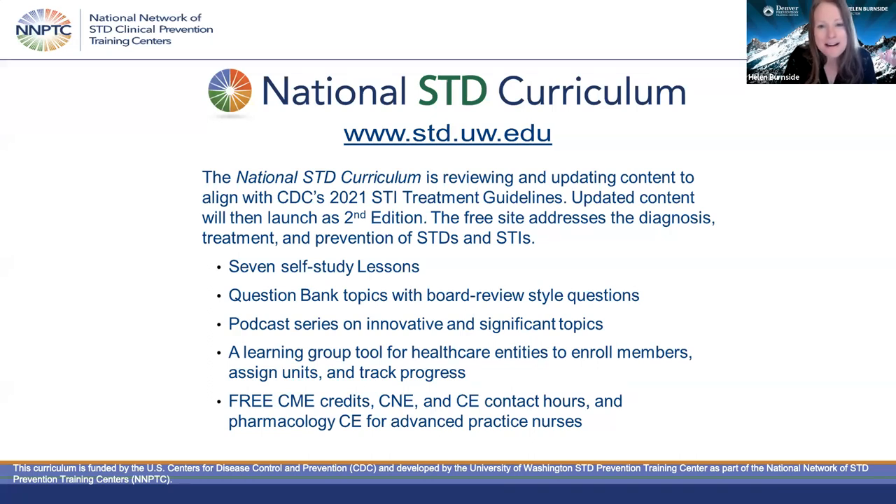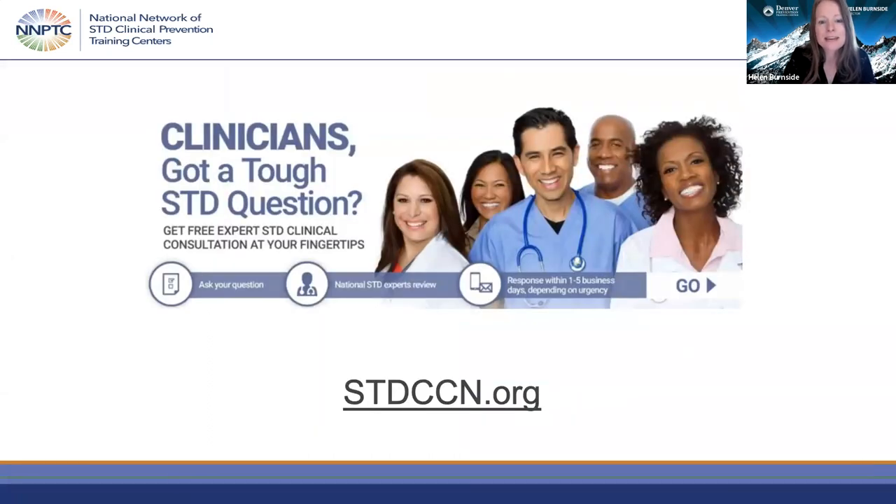This team is working very hard to align these modules to the 2021 STI treatment guidelines, and they will be sending more information soon about when this second edition will be released. Our regional faculty offer STD clinical consultation through STDCCN.org — a no-cost system where you can submit clinical consultation questions and be connected to regional faculty who can respond within one to five business days.